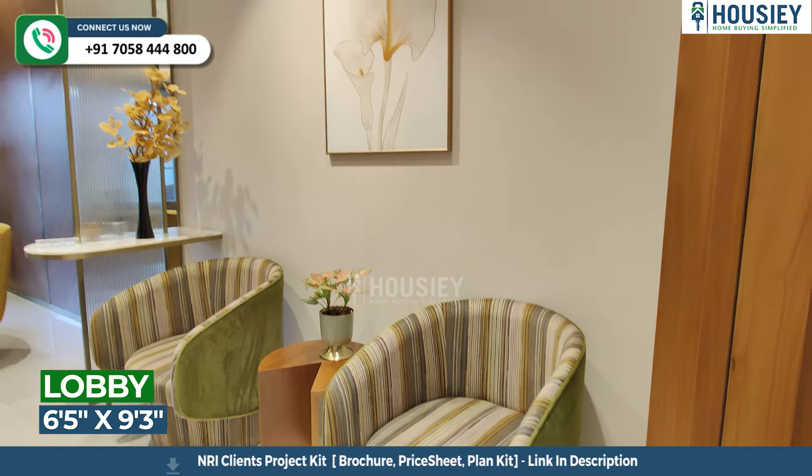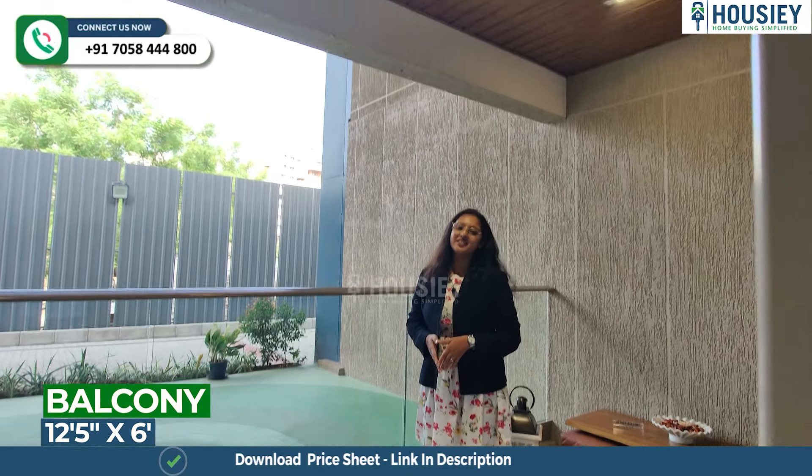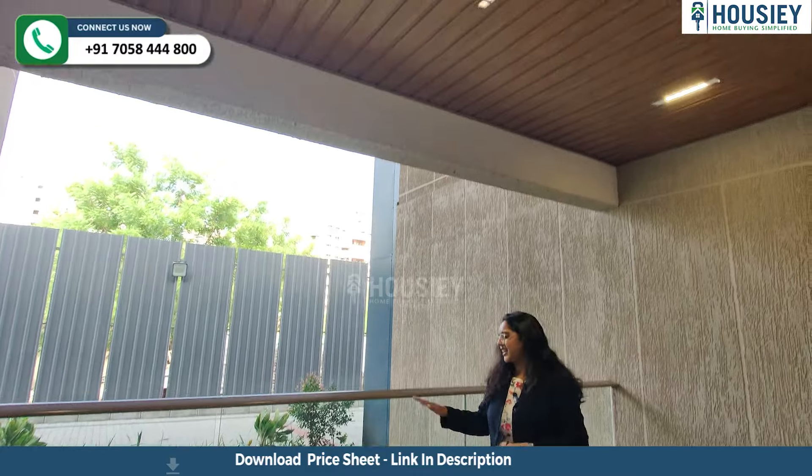There is also a balcony attached to the living area. So this is your balcony, which is three sides covered, with a wooden ceiling and toughened glass railing.